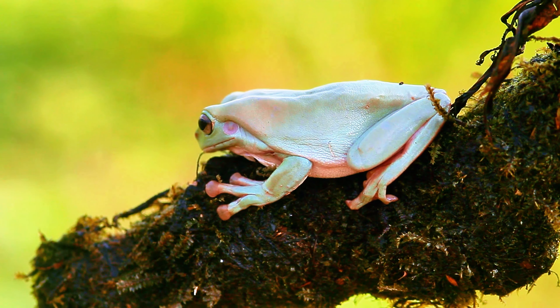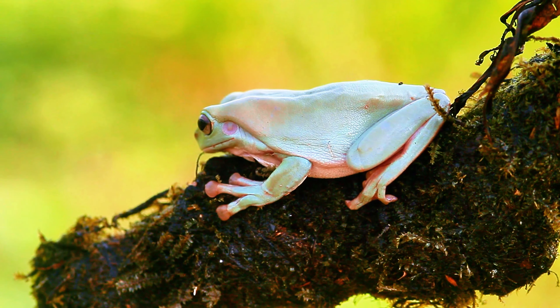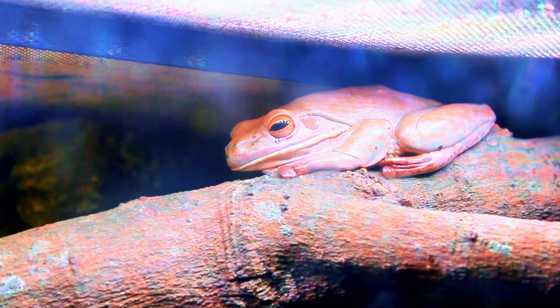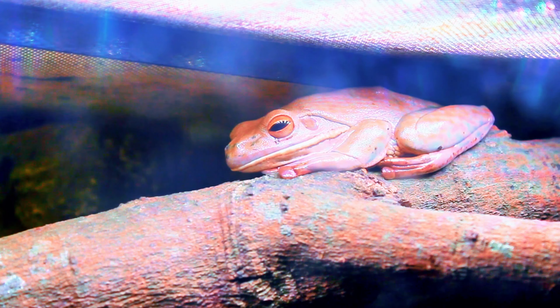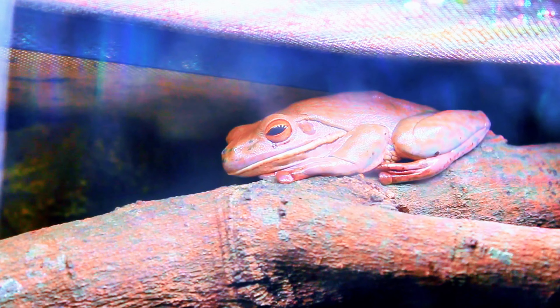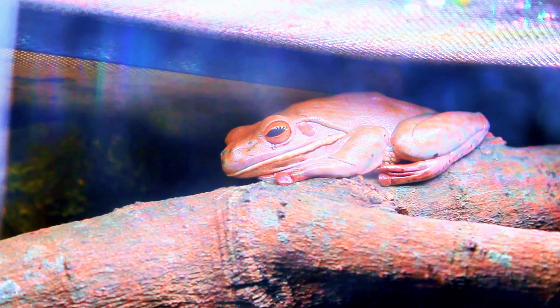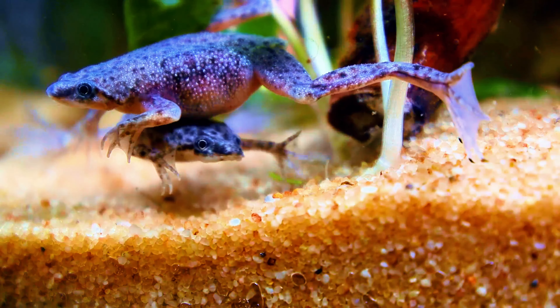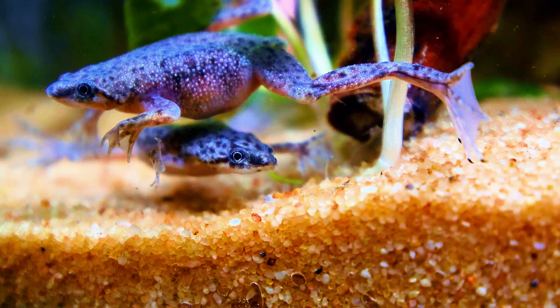Number 4: White's Tree Frog. Also known as the Dumpy Tree Frog, White's Tree Frog, Litoria caerulea, is a hardy and easy-to-care-for species native to Australia and New Guinea. These frogs are known for their calm demeanor and are often more tolerant of handling than other amphibians. They have a pudgy appearance and can vary in color from green to blue-green, sometimes with white spots on their backs. White's Tree Frogs thrive in a humid environment with plenty of vertical space for climbing.